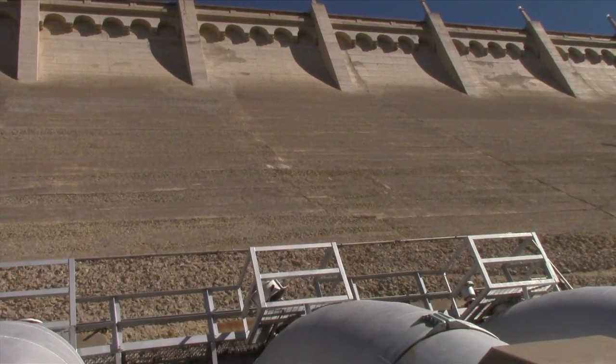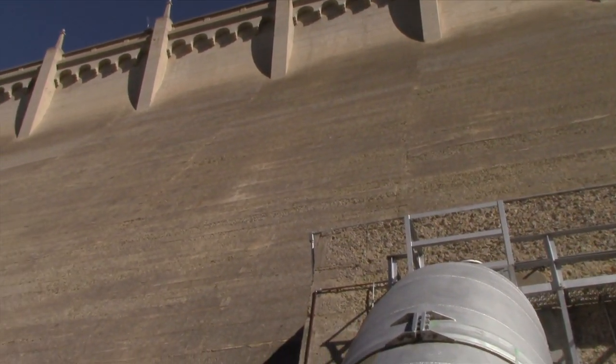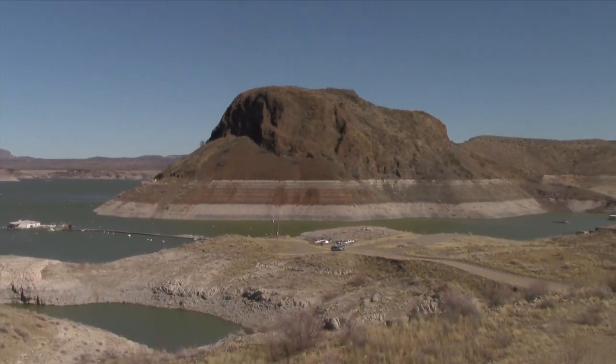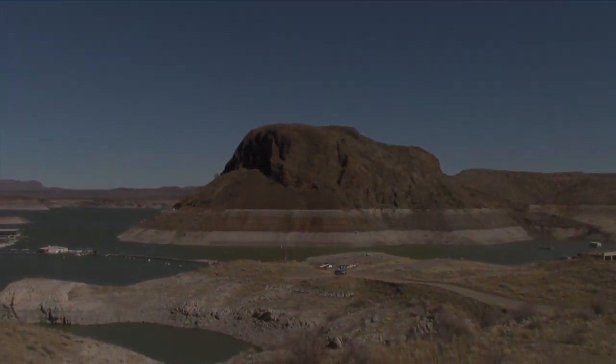The final structure stood 301 feet high, 1,674 feet wide, and was capable of holding over 2 million acre feet of water. The dam was, at the time, the second largest irrigation dam in the world and included the largest man-made reservoir ever built.